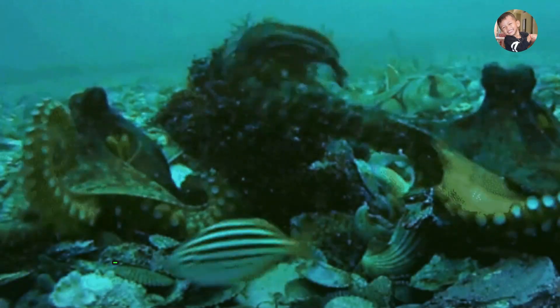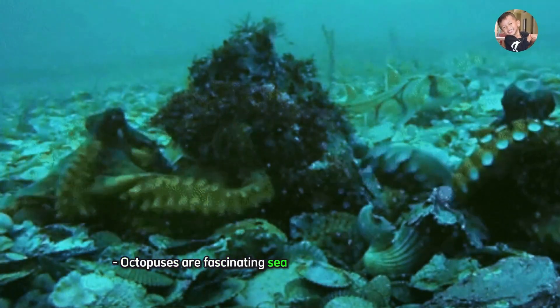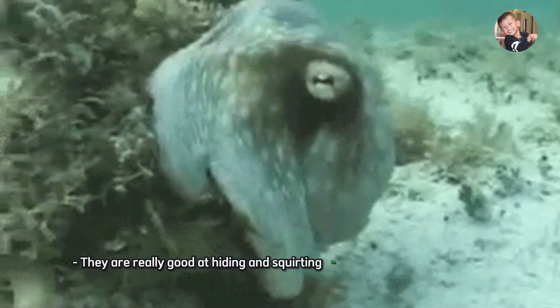Octopus. Octopuses are fascinating sea animals with eight tentacles. They are really good at hiding and squirting ink to escape from predators.